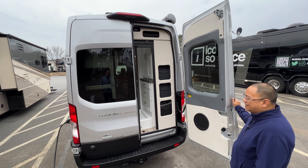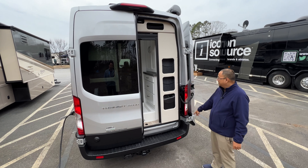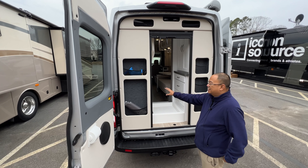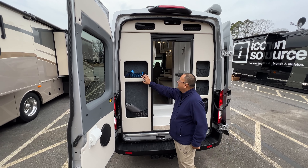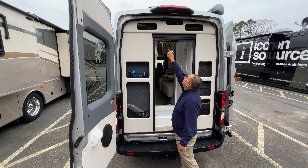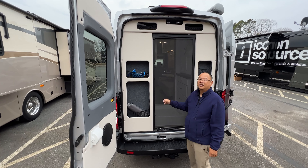The back doors can stop at a certain angle, or you can release them and they go all the way around and magnetically attach to the body without scraping anything. On other vans with the rear bath layout, when you open the rear you see the toilet, but Coachman built storage cubbies within the door space. There's also a sliding screen that magnetically attaches to the floor, letting us keep the door open without bugs flying in at a campsite or at the beach.